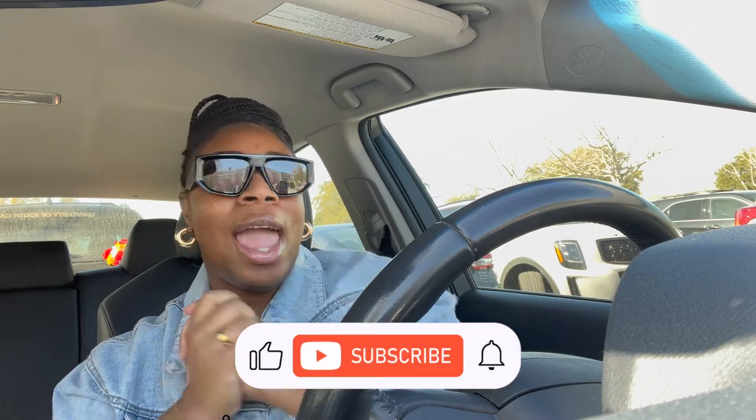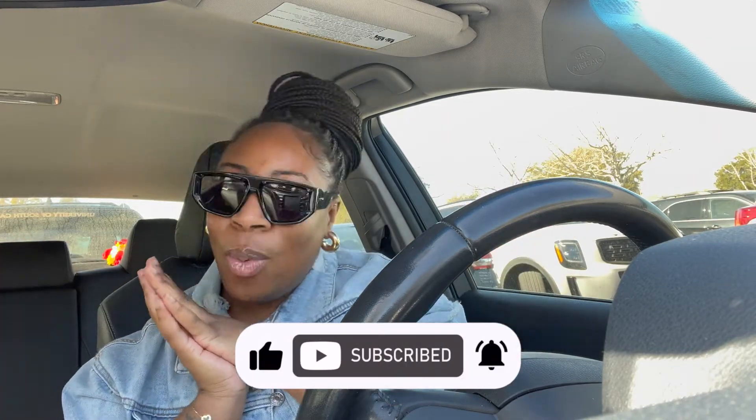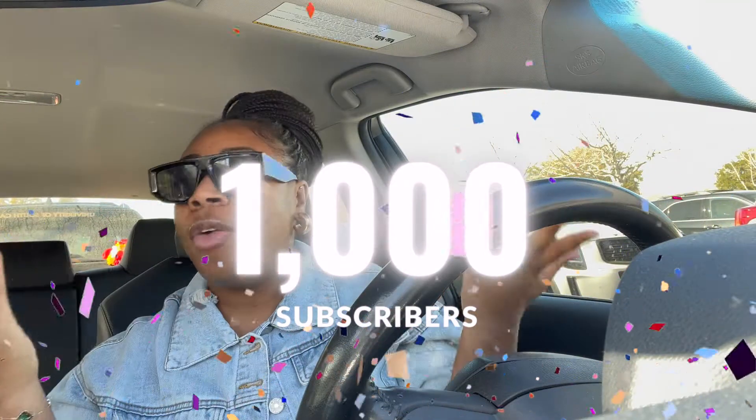Hey y'all, it's your girl TK and I'm back with another video. If you're new here, my name is TK — don't forget to like, comment, and subscribe before you leave, and hit the bell so you know when I upload. Before we get into this video, I want to say thank you because I am at 1,000 subscribers! If you're old or new, make sure you comment down below and let me know you're here.